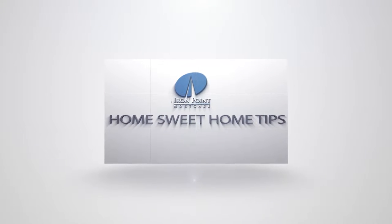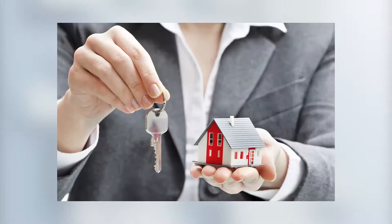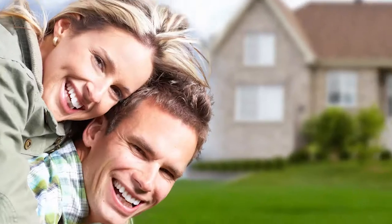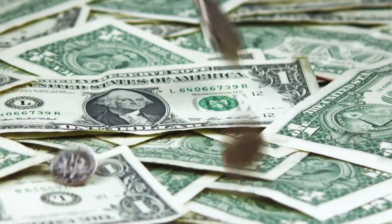What is an FHA loan and how can it benefit you in your home purchase? FHA loans are popular with mortgage borrowers because of lower down payment requirements and less stringent lending standards. An FHA loan is a mortgage insured by the Federal Housing Administration, a government agency within the U.S. Department of Housing and Urban Development. Borrowers with FHA loans pay for mortgage insurance, which protects the lender from loss if the borrower defaults on the loan. This insurance gives lenders the ability to offer lower interest rates and more flexibility in qualifying.